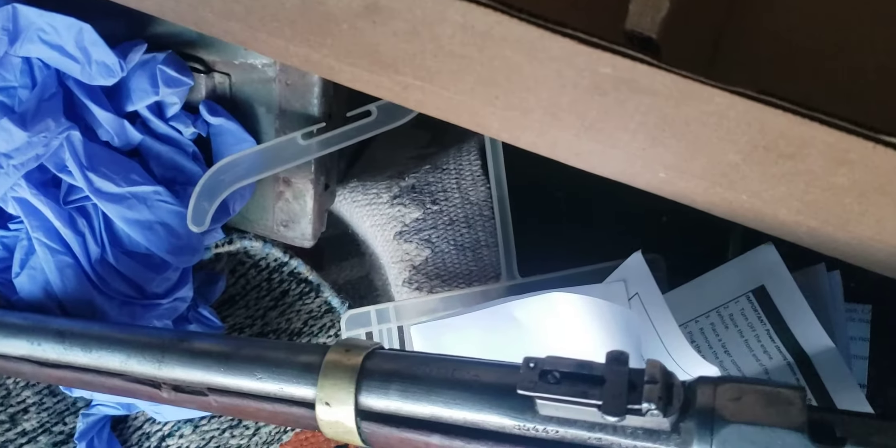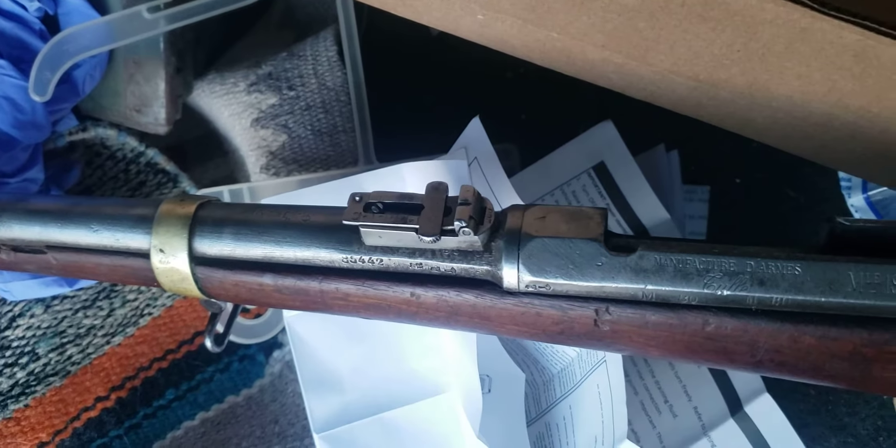When you look through the notch, hold it up to your shoulder and line up the front sight — I can't really notice the cant that much. So the gun may still shoot straight. I guess it shot straight enough — maybe it was at the Battle of Adwa.